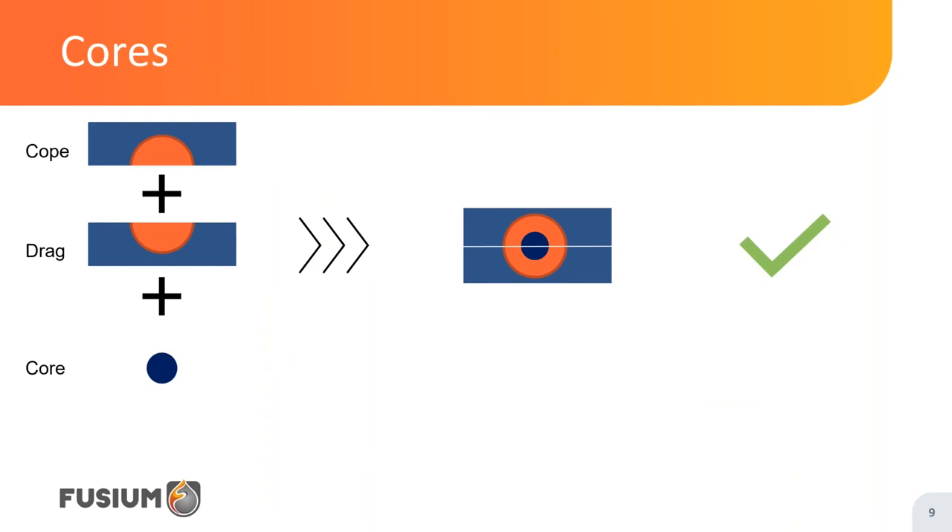This is where cores come into play. Instead of trying to mould two halves of a hollow tube, we'll mould two halves of a bar with the correct outside dimensions, and separately make a third piece of sand that will have the shape of the hole in our tube. We then assemble the three parts of our mould. A quick aside: in foundries, the top part of a mould is always called the cope, and the bottom part is called the drag.